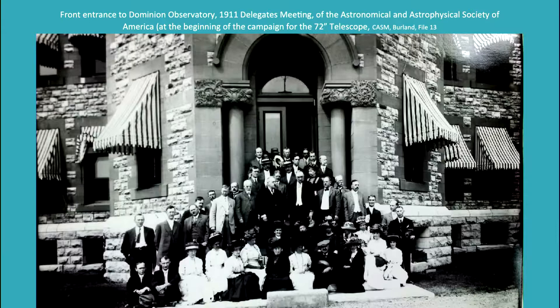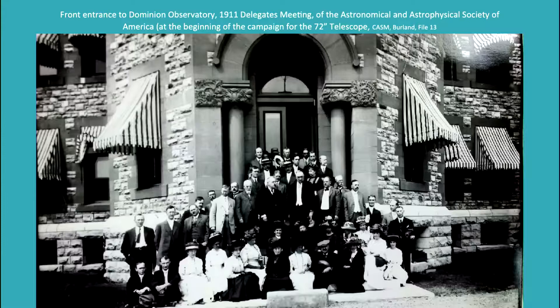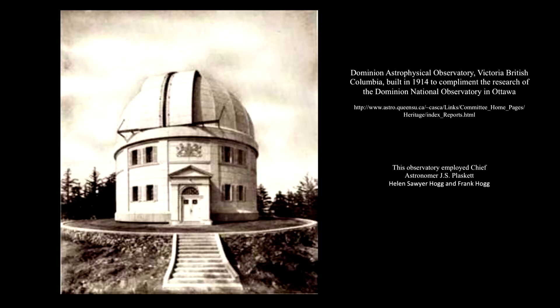By 1911, the Dominion Observatory became a nurturing hub for sharing ideas about astronomy. This was one of Frederick King's original intentions: to develop a class of men of special training and knowledge useful to the country through the applied science of astronomy, alongside a sister program of seismology co-existing in the same building. An image here shows a delegates meeting of the Astronomical and Astrophysical Society of America, at which gathering of astronomical figures began the campaign for the 72-inch telescope, which would eventually be housed in the Dominion Astrophysical Observatory in Victoria, BC, led by chief astronomer J.S. Plaskett.